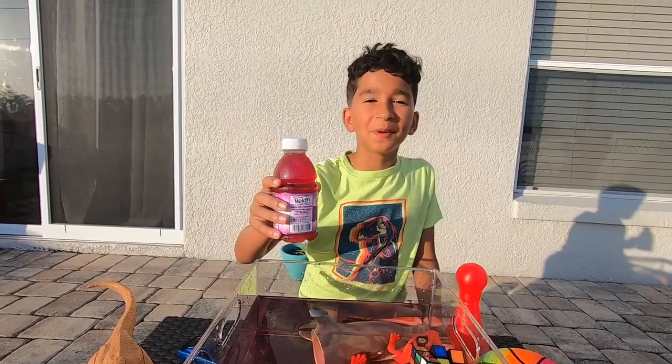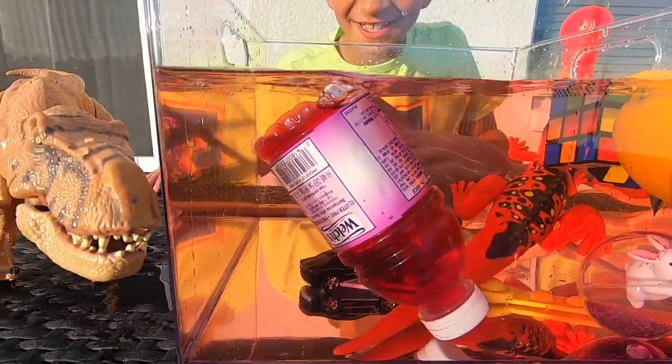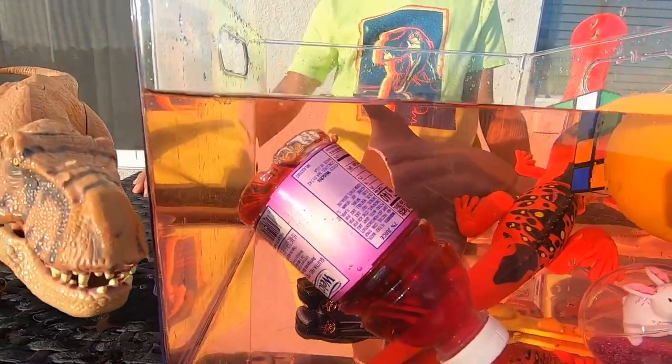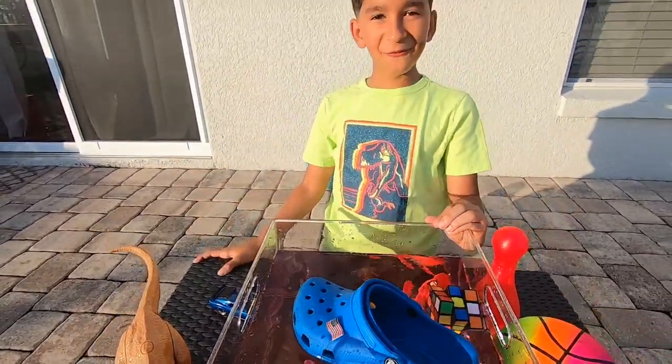Guys, what do you think about this juice bottle? Float or sink? Whoa, that was a big splash! It sinks! Guys, what do you think — is my shoe going to sink or float? Let's see! Wow, it floats!